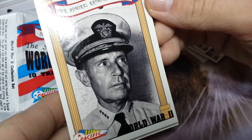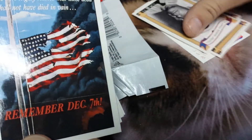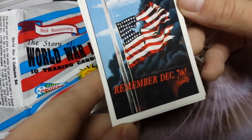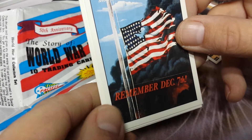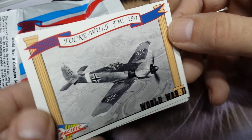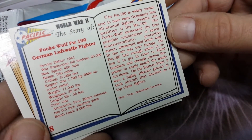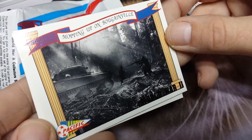Vice Admiral Raymond Spruance. December 7th — 'We here highly resolve that these dead shall not have died in vain.' Focke-Wulf FW 190. Mopping up on Bougainville.